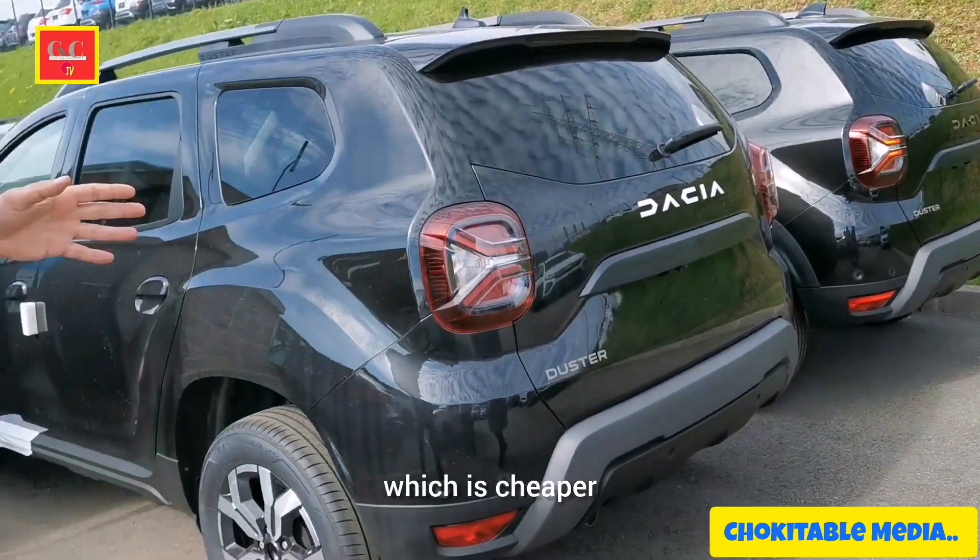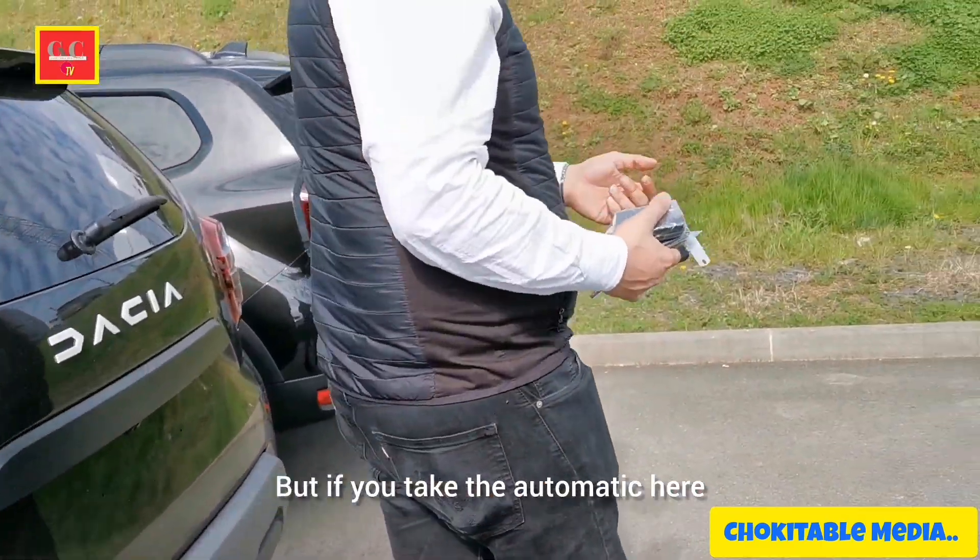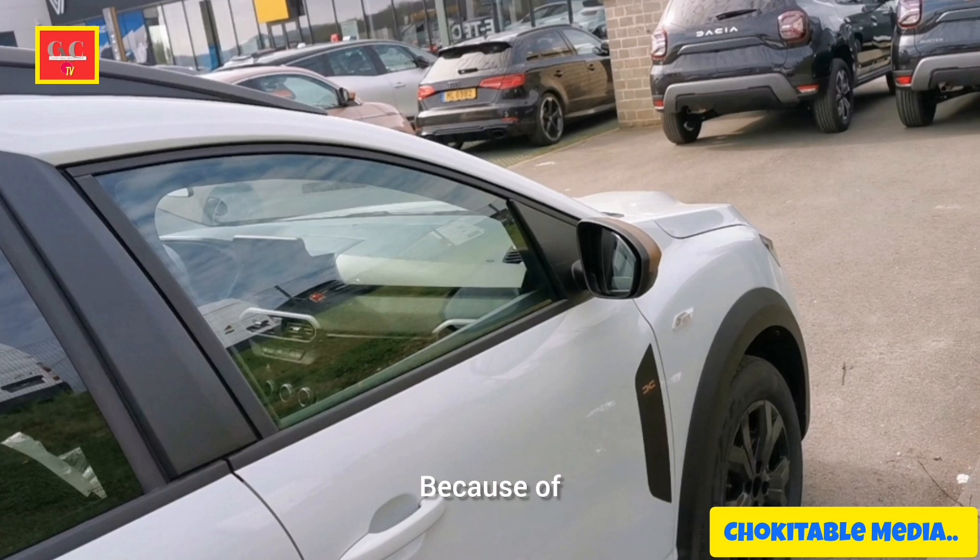You can have the one that is cheaper, but if you take the automatic, it's going to be a little bit cheaper. But it's 25 to 75 euros.